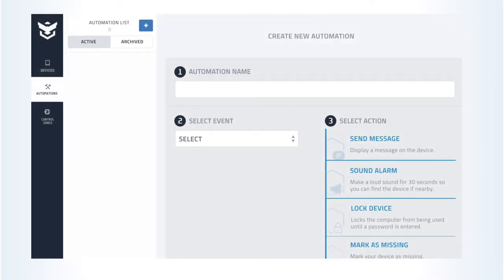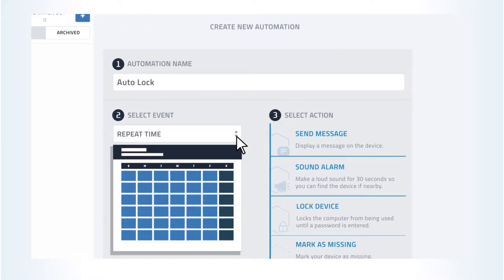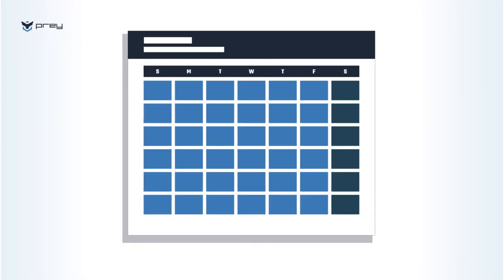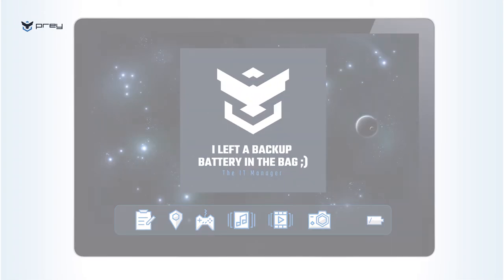You can set up automatic actions periodically, like locks, alarms and alerts. Want to go a step further? Automate these actions to kickstart on precise time ranges — let's say Mondays and Thursdays from 10am to 6pm — or when specific events occur, such as low battery or when a device is disconnected from its charger.